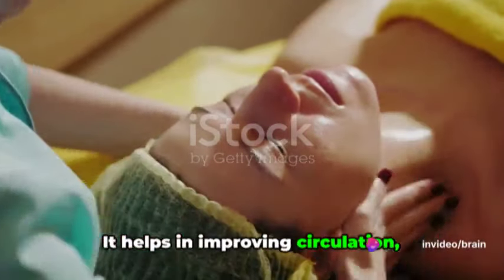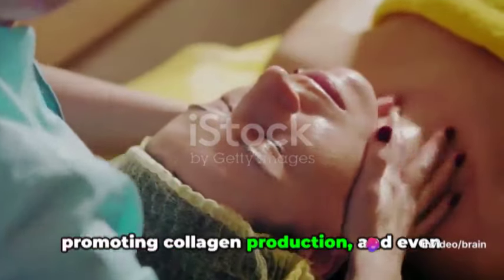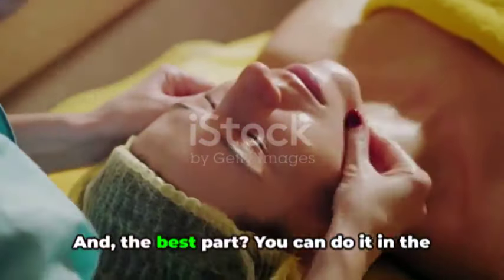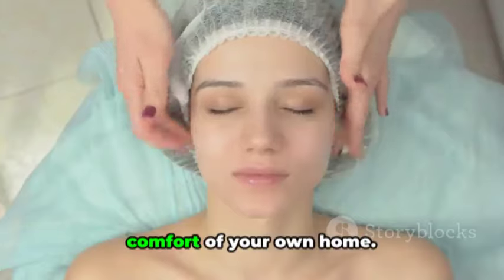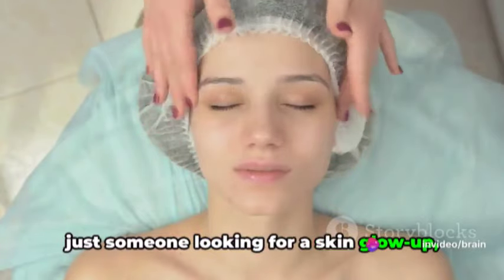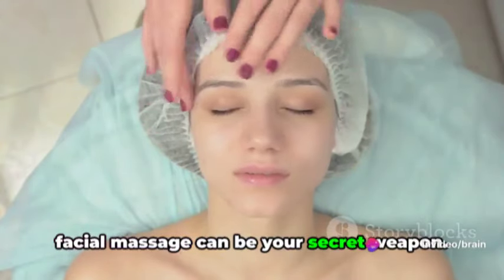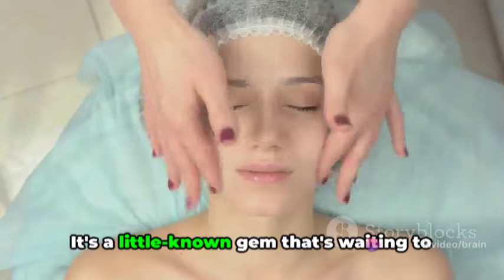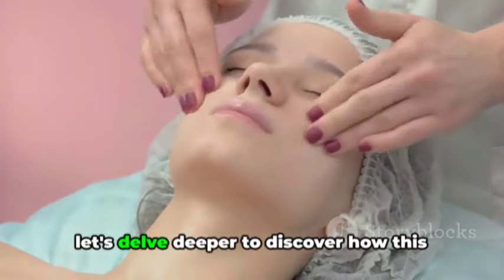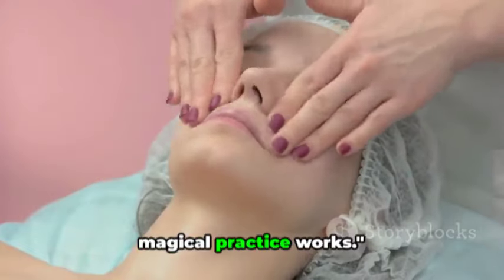It helps in improving circulation, promoting collagen production, and even assisting in the detoxification process. And the best part? You can do it in the comfort of your own home. Whether you're a wellness enthusiast or just someone looking for a skin glow-up, facial massage can be your secret weapon. It's a little-known gem that's waiting to be discovered. Now that we've piqued your interest, let's delve deeper to discover how this magical practice works.